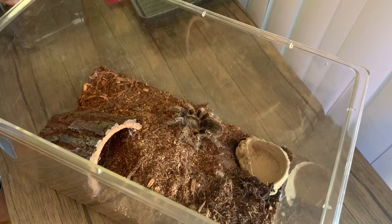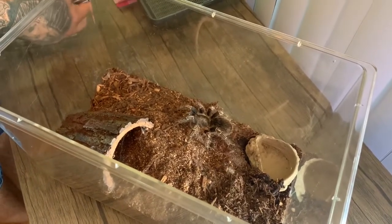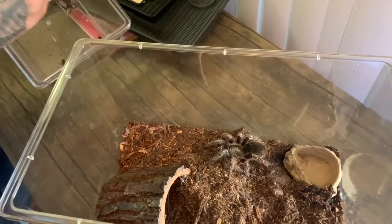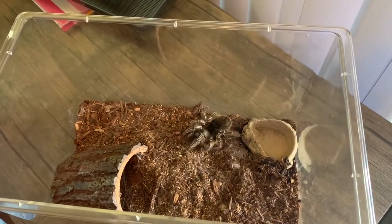Now that pink toe is what we like to call an arboreal species. This is my terrestrial species — you can tell by the enclosure that I have it in. It's more based on allowing this species to burrow and have a hide whenever it feels threatened.